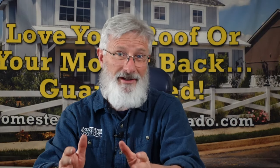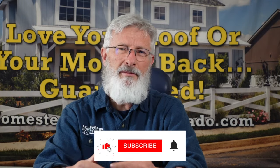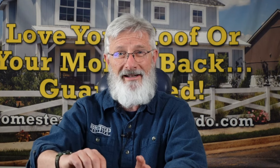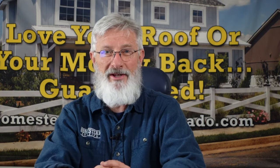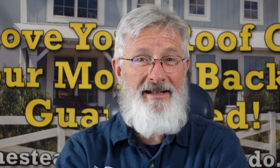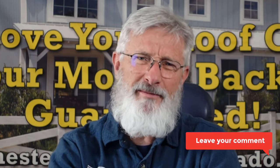Before we talk about the last shingle I would not put on my house — if you're getting benefit from this video, please consider subscribing, liking, and commenting, because that helps YouTube know it should show our content to other people who need this kind of information. Click the subscribe button, click the bell, like the video, comment on it. And if you've got experience with another shingle you really like or really don't like, leave that in the comment section down below.